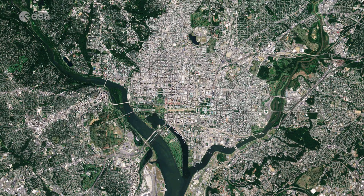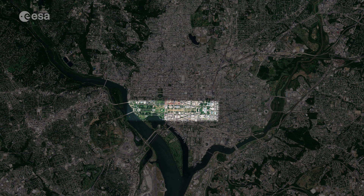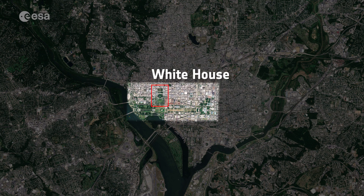Near the center of the image, a straight green line cuts through the built-up area. This is the famous National Mall, with the Capitol Building at its eastern end and the Lincoln Memorial at the west. The White House sits just north of the Mall.